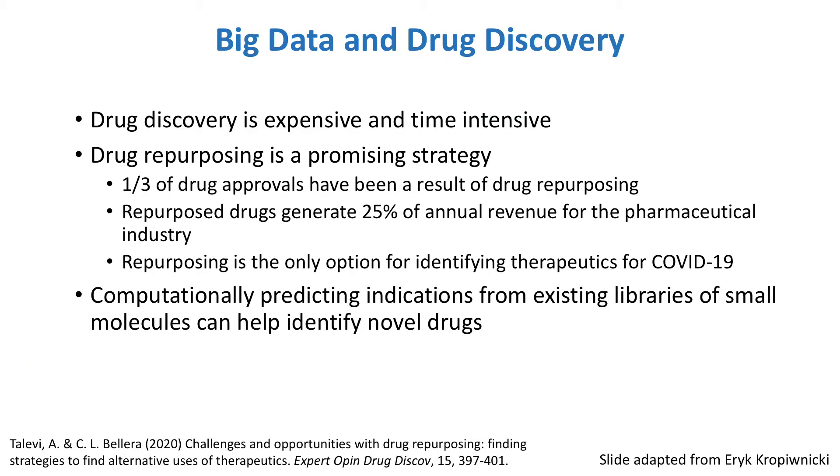Drug discovery is extremely expensive and time-intensive, so finding ways to facilitate the drug discovery process is important. One fruitful strategy has been drug repurposing, which tries to find novel indications for existing drugs. Because existing drugs have already been optimized for safety and delivery, this approach can drastically cut both the costs and time needed for approval. In fact, one-third of drug approvals have been the result of repurposing, making up 25% of the annual revenue for the pharmaceutical industry.